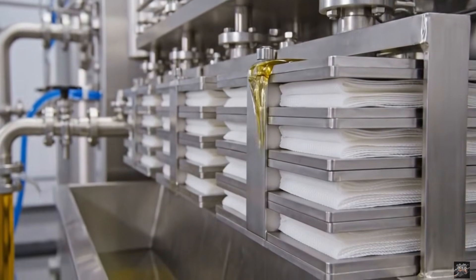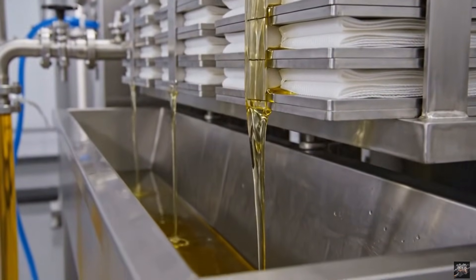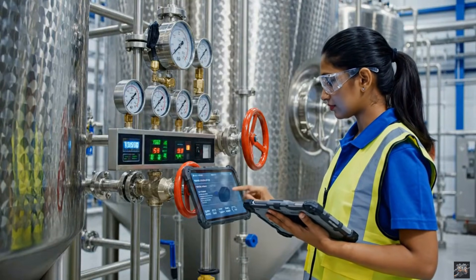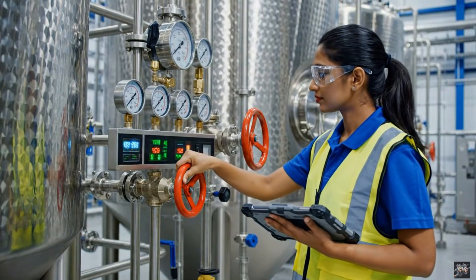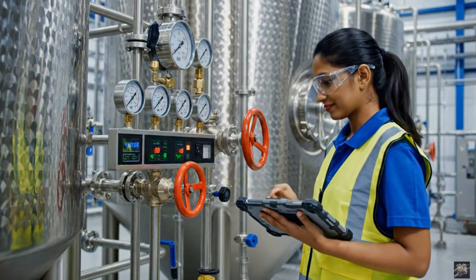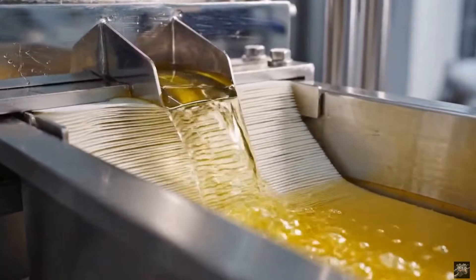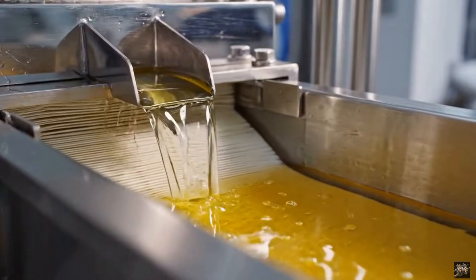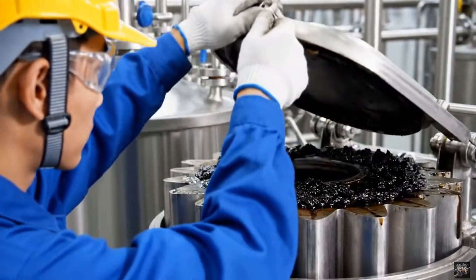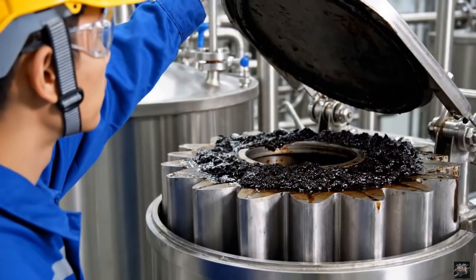Filtration removes tiny impurities to ensure clarity. Every batch is supervised to maintain quality standards. Multi-stage filtration ensures pure, crystal-clear oil. Impurities are removed systematically to maintain oil quality.